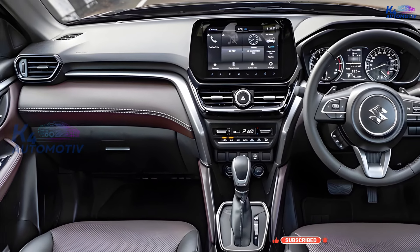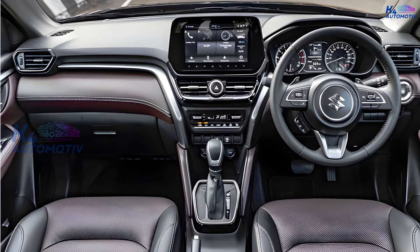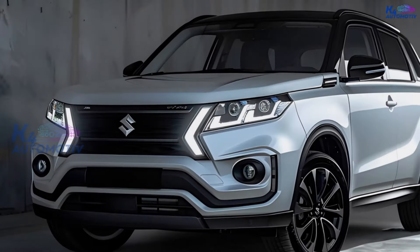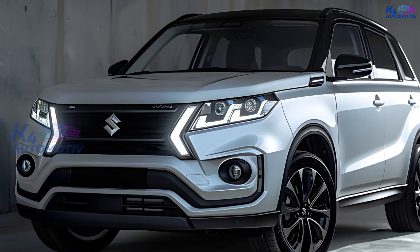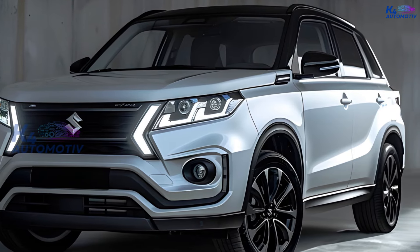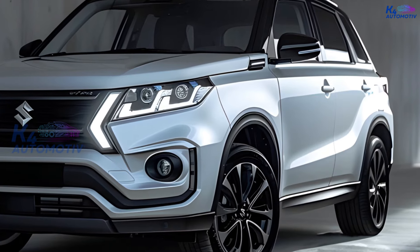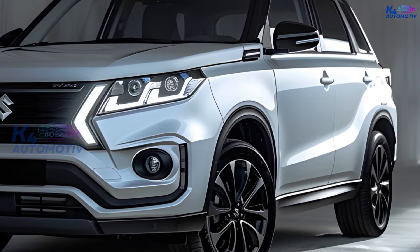The 2025 Suzuki Grand Vitara Hybrid has a hybrid engine with a 1.5-liter gasoline engine and an electric motor. It produces 115hp and 138Nm of torque. The 2025 Suzuki Grand Vitara Hybrid comes with two gear choices: a 6-speed manual and a 6-speed automatic.